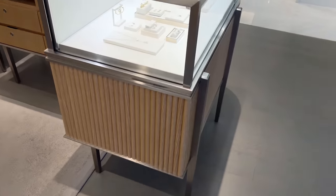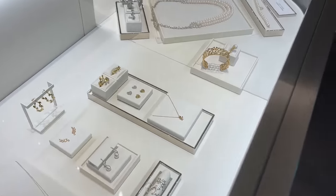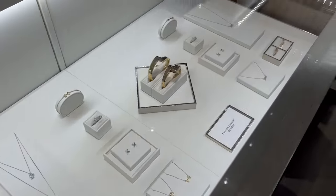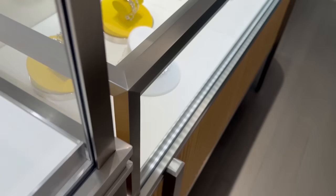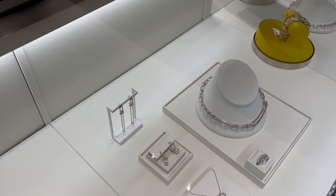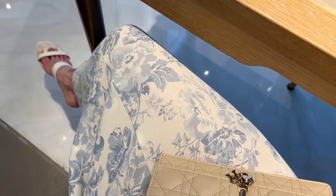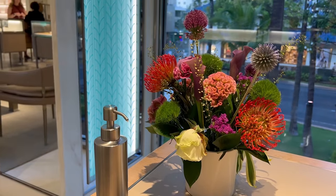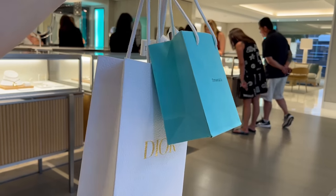Next up was Tiffany — my boyfriend had a couple of pieces he wanted to look at, as well as my friend. We went into the Waikiki boutique, which is super large with three stories. They were really well stocked; we had everything we asked for and they ended up picking a couple of pieces. And this is the wonderful view from the Waikiki store — I was definitely a happy camper by the end of day one.